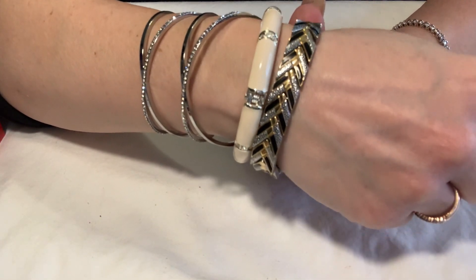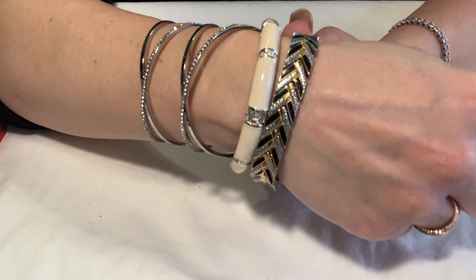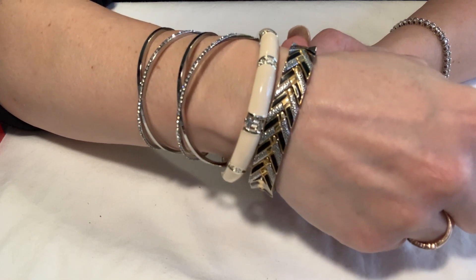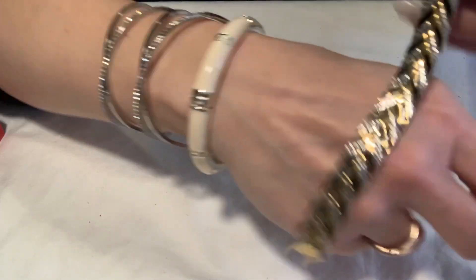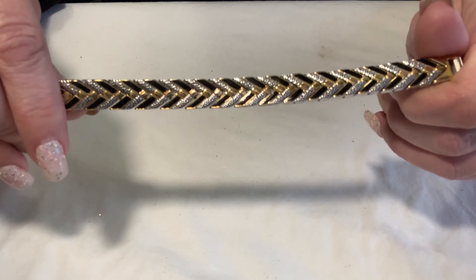And guess what — I ordered a new tripod so I could get an overhead view of my jewelry, hopefully to stop some of the blurriness from when I get close. So have no fear, that's coming up hopefully in my next video.